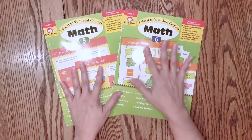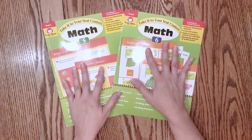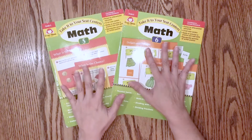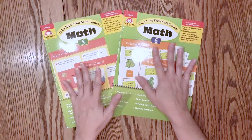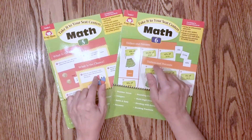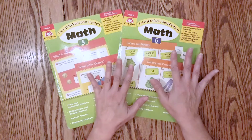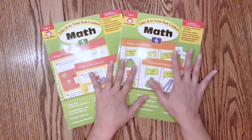Evan Moore did send these two to me in exchange for my review, but I also bought a couple of others in the language arts department and I'll do a separate review on those. This review will focus on math. He is about a year ahead in math so I wanted to pick things that were on his level or maybe even a little challenging. I find these to be pretty on par for grade level — I won't be expecting this to be review material; it'd be a great way to introduce a new topic and make it fun.